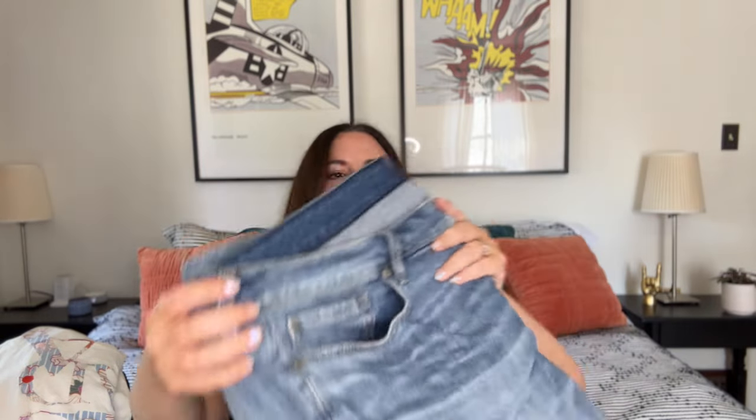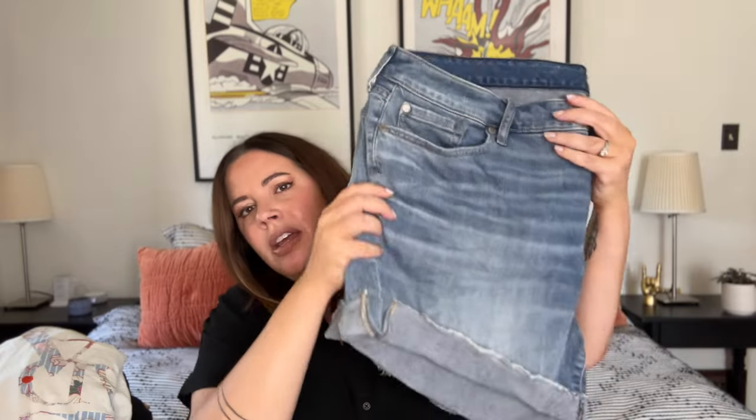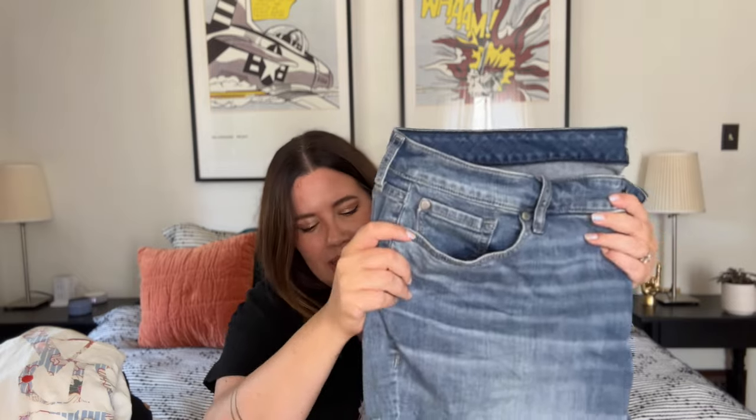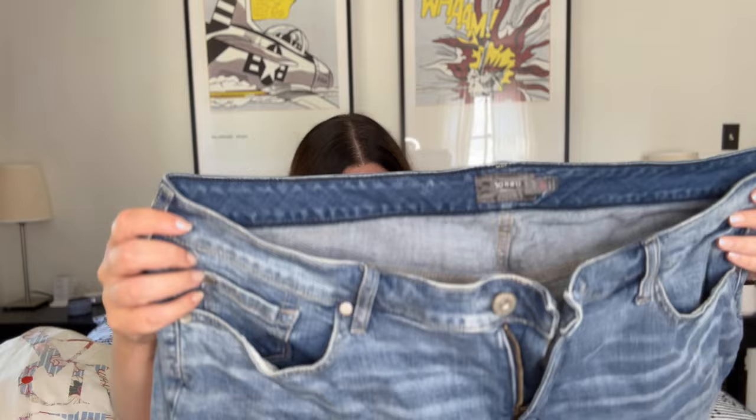Next up we've got this great pair of jean shorts — a nice cut-off length, size 22 from Torrid. Torrid is just one of those brands that sells really quickly. They make very high quality plus-size clothing and they know how to cut for a woman with curves, which I love and appreciate. I won't get much for it but it will go quickly and somebody will be very happy to find this. They're in great condition — I like that they have a little roll-up cuff that's stitched down so it stays put. These appear to be unworn.